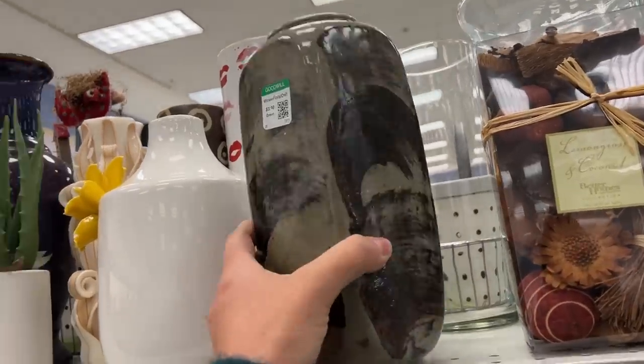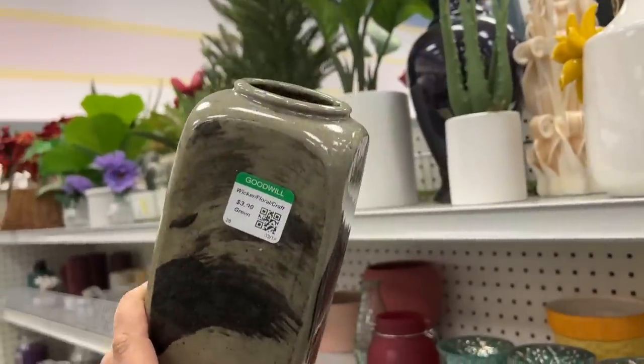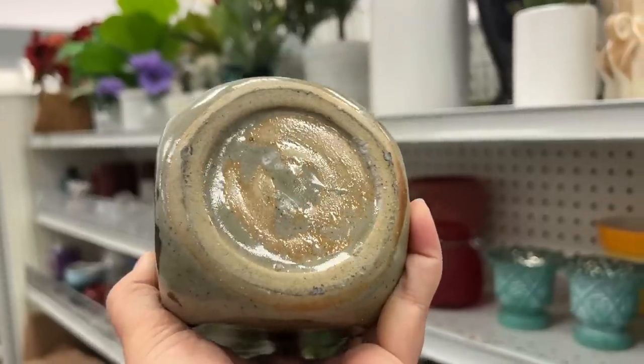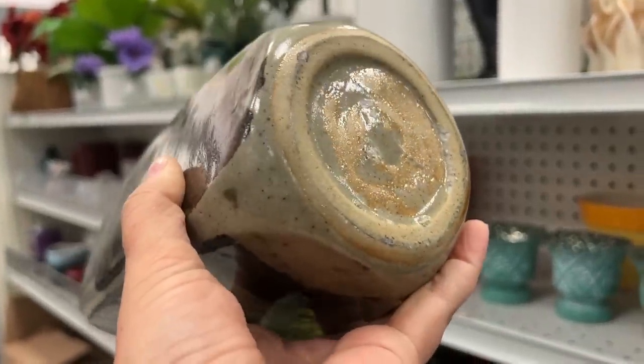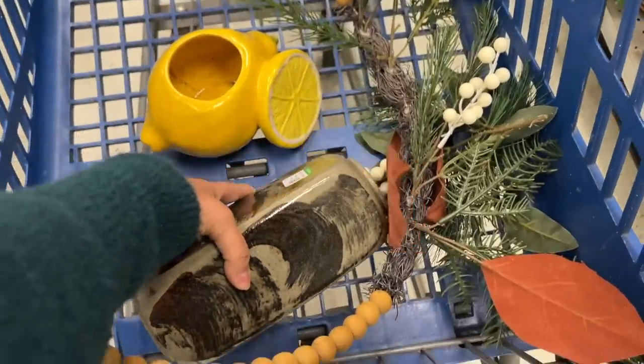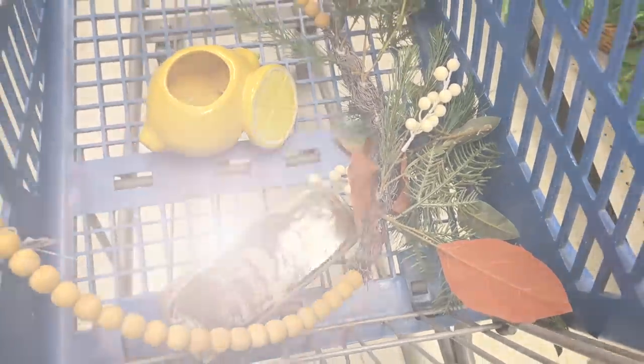This is a beautiful vase — it looks like it might be a Japanese stoneware vase. It doesn't have a stamp anywhere on the bottom. What I love so much about this vase is the design: how it has an abstract paintbrush stroke with a dark color contrasting the light base color.